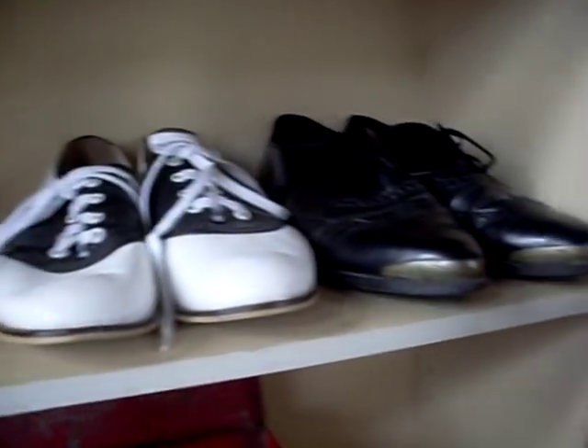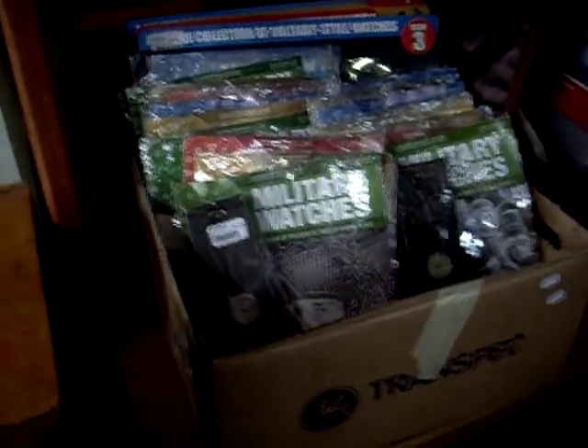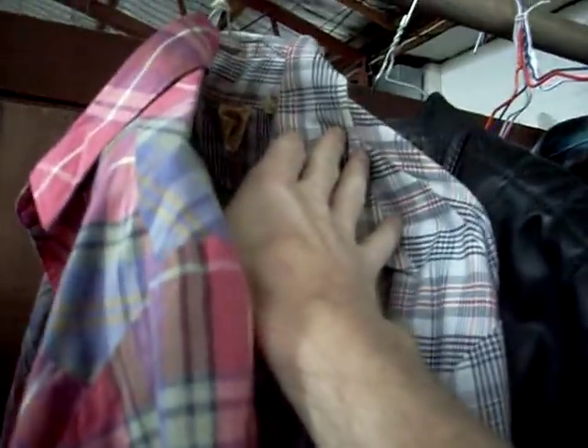We've got a couple of pairs of men's sort of dress shoes. Some nice tools. Sidechrome and stuff. All sort of mint packaged sort of reproductions of military watches. Some cool clothing — old Wrangler shirt and an old Miller shirt as well. Leather jacket. Furs. More gents stuff.